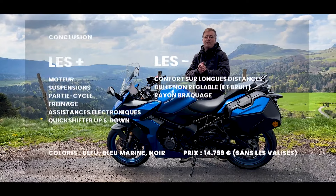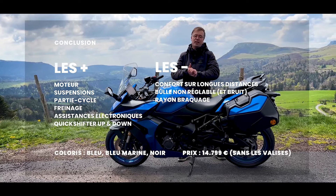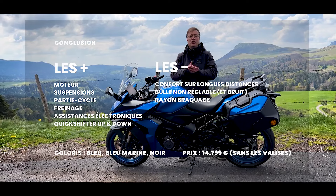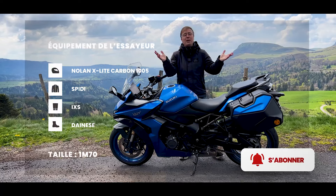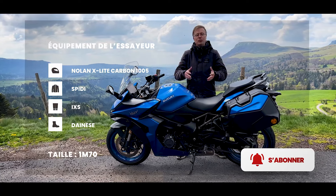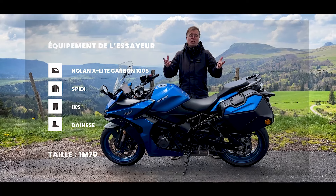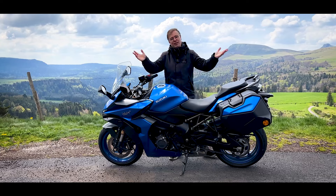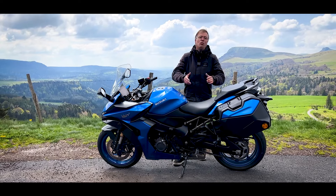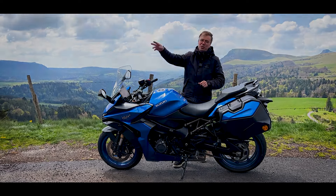J'espère que vous avez apprécié cet essai longue durée de cette Suzuki GSX-S1000 GT. Si vous découvrez la chaîne aujourd'hui, je vous invite à vous abonner en cliquant en bas à droite — on a plein d'essais 2022, toutes les nouveautés dans toutes les catégories, et deux émissions hebdomadaires. D'ici le prochain essai en duo, au quotidien et en longue durée, à bientôt !